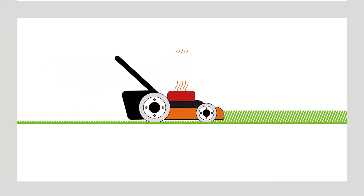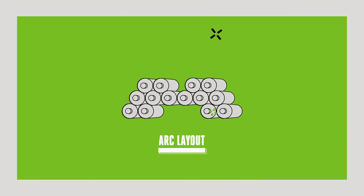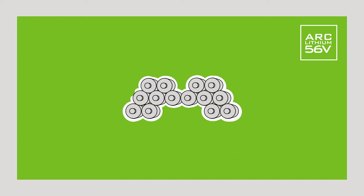Unlike traditional batteries, EGO batteries are positioned in a clever arc-shaped design. This distinctive layout creates two great benefits. Firstly, more of the cells are positioned next to the external wall, allowing for easier access to cooler air.